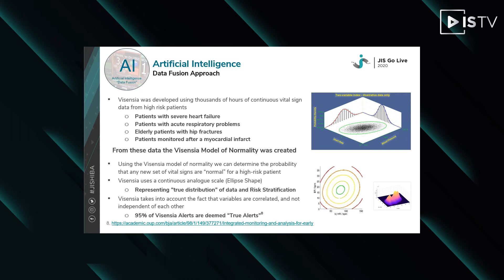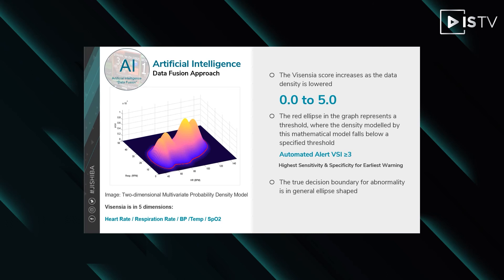In general, the boundary would have the form of an ellipse. Notice that the ellipse is skewed about the x and y axis. The Vicentia model thus captures the correlation between variables — in this case, that blood pressure will be expected to increase with heart rate. In summary, both single channel alerting systems and aggregated weighted track and trigger systems such as MEWS are equivalent to a poor approximation to the true decision boundary, which is derived from a proper probability density model like Vicentia, which takes into account the actual distribution of the data.